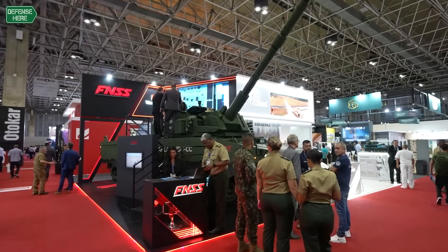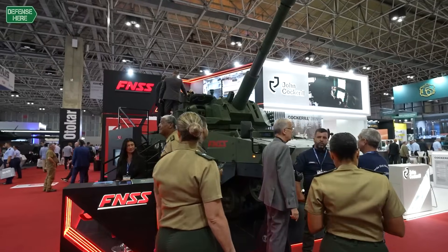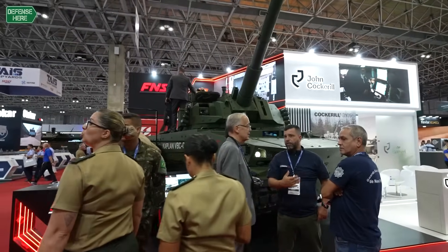This platform is in use in other countries already. It's not a prototype — it's fully qualified. Unlike some of our competitors who only present mock-ups at this exhibition, we are presenting a fully functional turret. It has been qualified and procured by other customers, and they like it very much. I think we have a unique product with the 42-degree elevation — that's a feature no other competitor can offer.